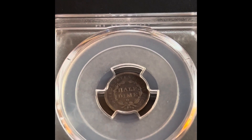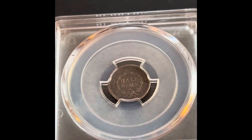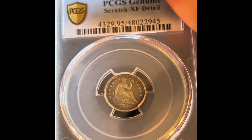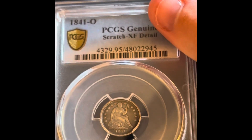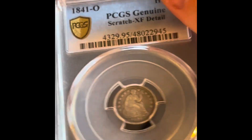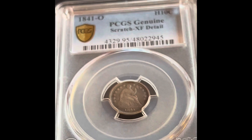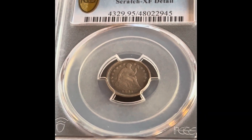As you can see clear as day, there's the O mintmark. But this coin got an XF Detail — there is a scratch on the back and a tiny little scratch on the front. But honestly I'd still pay pretty good money for this coin, because they missed the mintmark. This coin red books at about 350 dollars in XF condition.